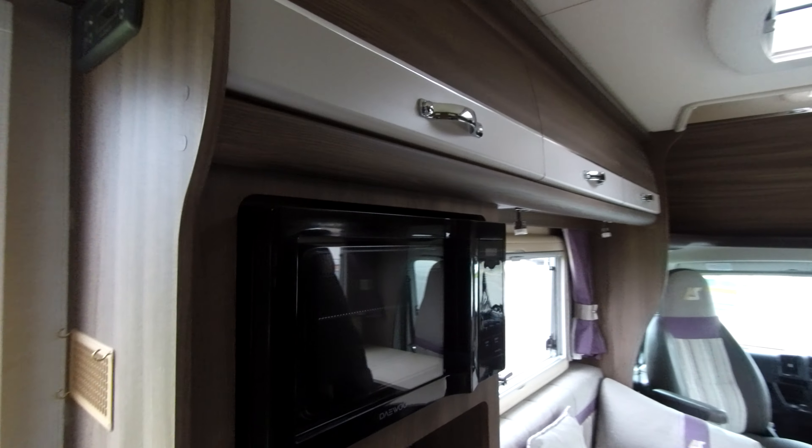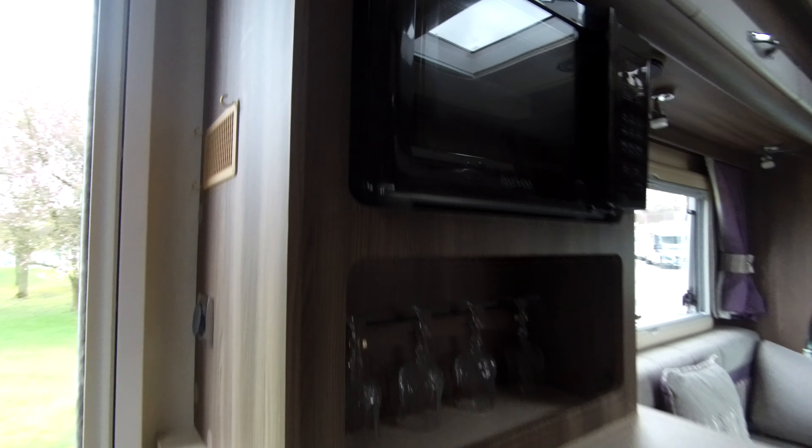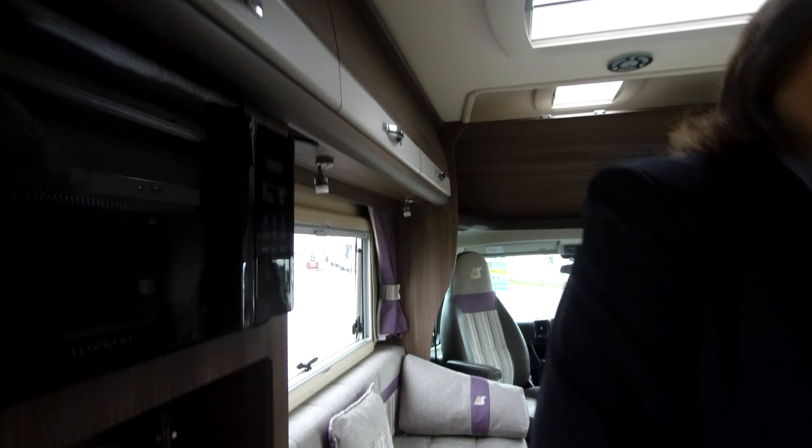Moving on to this side of the kitchen we've got a microwave, Autosleeper glassware which is great, and a lovely big fridge freezer as well. So storage for food and cooking — everything you can possibly want.